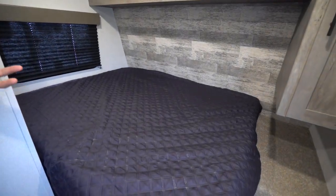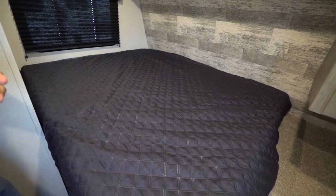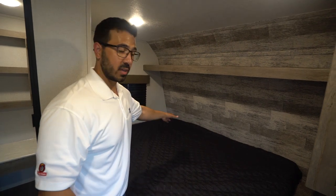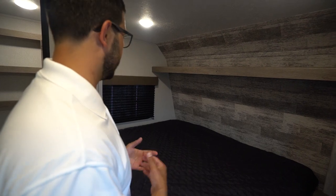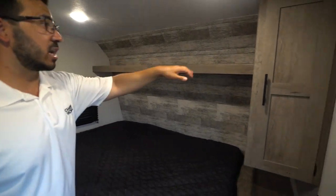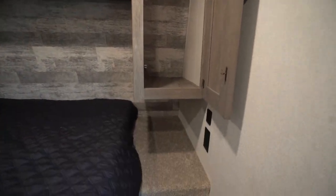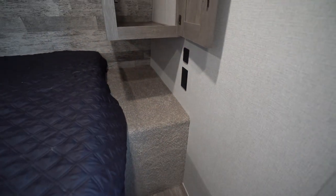Over in the corner is the corner bed, which helps maximize space — that's the advantage of this layout. The downside is that whoever is on the inside has to crawl over their partner to get up in the middle of the night. You do have a window there, a nice wallboard shelf along the top, and wardrobe storage. Underneath is a small nightstand area with an electrical outlet and a dual USB port.